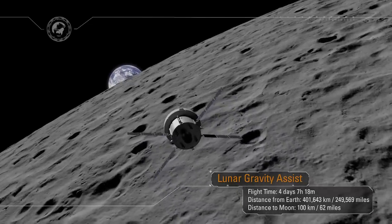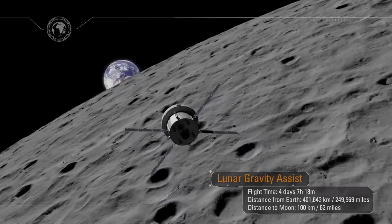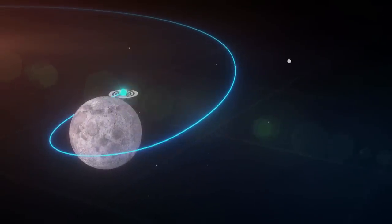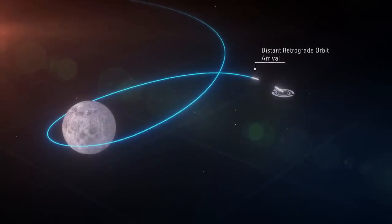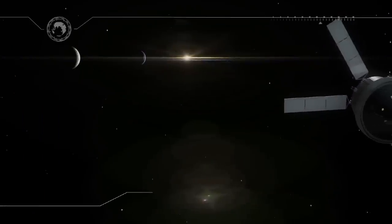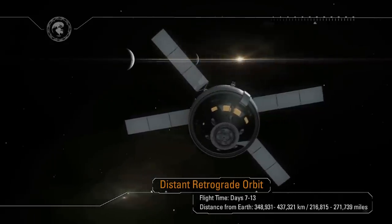The spacecraft is now in the distant retrograde orbit, where its systems will be tested in the deep space environment for over a week. Along the way, our ship will travel farther from Earth than any human-capable spacecraft has ever gone. At the farthest point, Orion will be some 1,000 times farther from Earth than the International Space Station, at over 270,000 miles away.